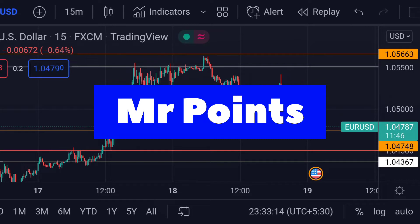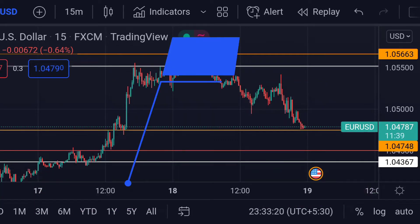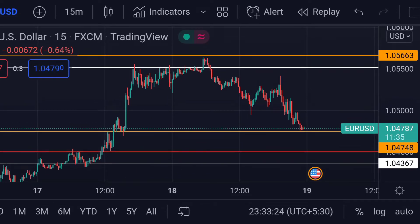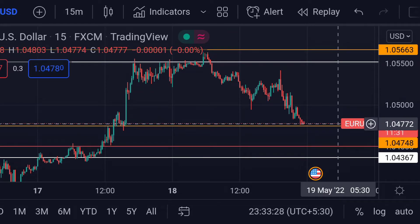Welcome to Mr. Points. Let's check out the Euro/USD important ranges as of today. The price is currently trading at 1.04787 and is now approaching its first support, which is this orange line.